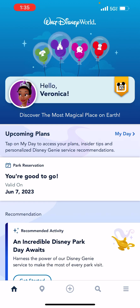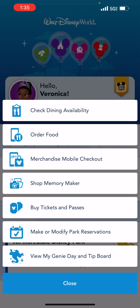If I go to the center icon — the circle with the plus sign down at the bottom — and click on that, it's going to bring up its own menu. You can see listed: check dining availability (we'll talk about that in a later video) and then order food. So that's what we're going to focus on today — ordering food. I'm going to click on that.